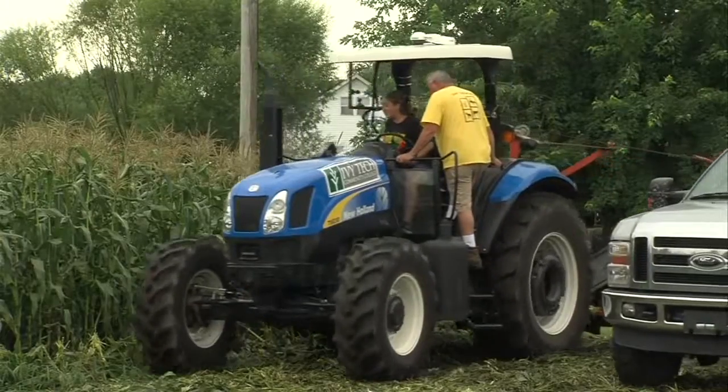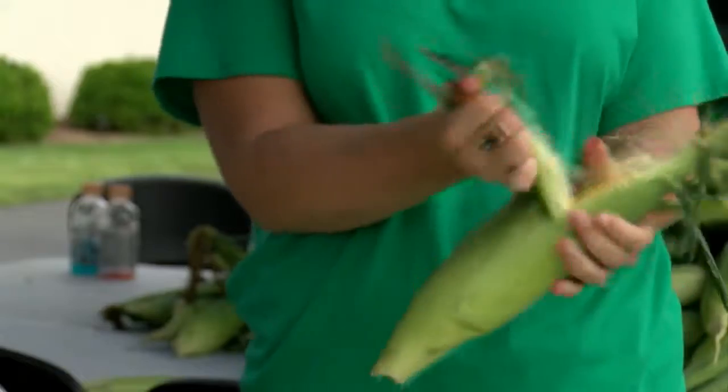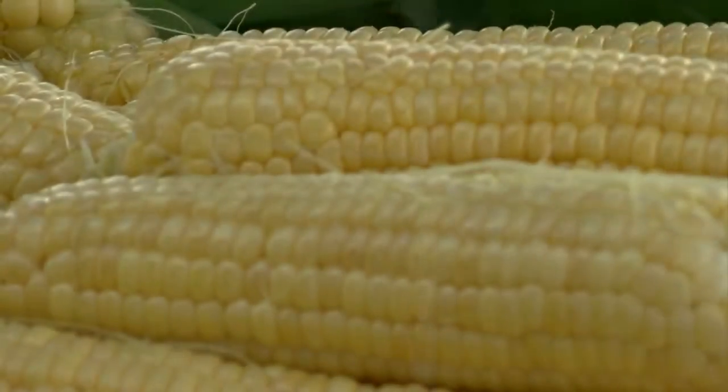Fast forward and the corn is ready to go. A group of students and Ivy Tech employees came together to help harvest and shuck the corn. Most of this corn is going to food banks around the state to help feed the hungry.